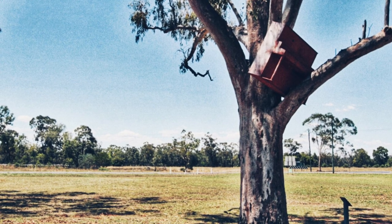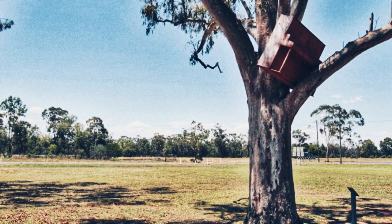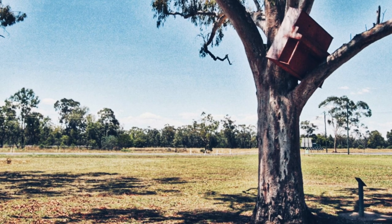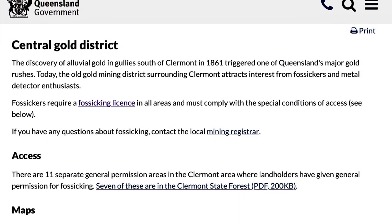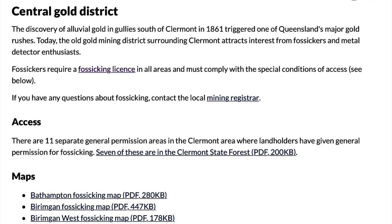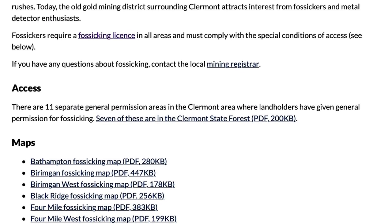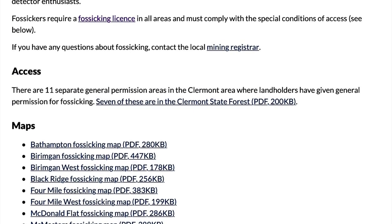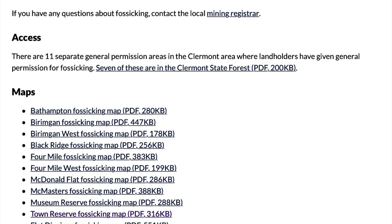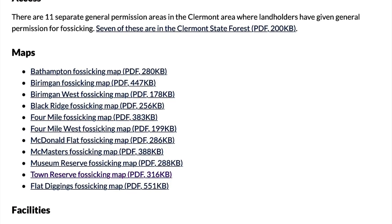One of the areas I'll take as an example is Claremont in Queensland. This is a photo of the piano in the tree after the floods years ago near Hoods Lagoon. Claremont is in the central gold district of Queensland and there are 11 separate General Permission Areas or GPAs where landholders have given permission for fossicking, and seven of these are in the Claremont State Forest. The links provide maps of each of the areas and explain that camping is not permitted.